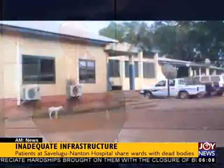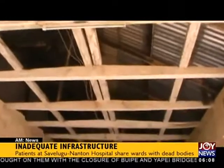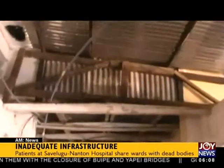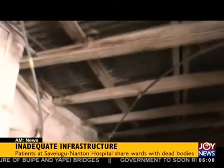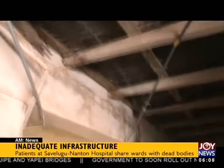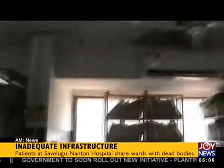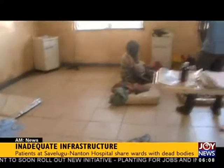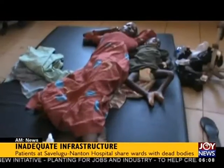Joy News reporter Hashmin Mohamed visited the facility. The facility looks good outside, but you will be disappointed when you get in. The ceiling of the roof is torn, exposing naked wiring in some parts of the hospital. Rusty nails can no longer hold fittings together, leading to severe leakages which destroy patients' files. There is also inadequate space and beds, making children and adults share beds, whilst others lie on the floor.